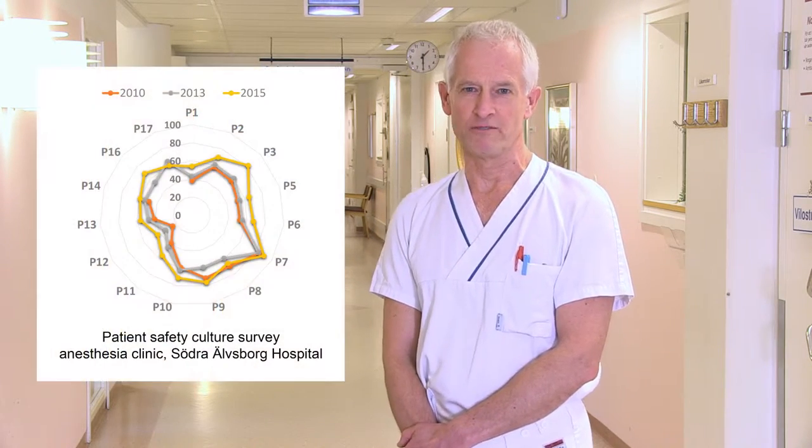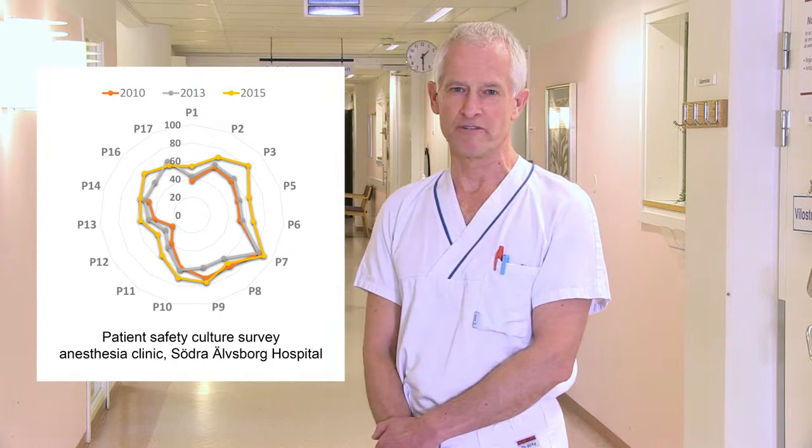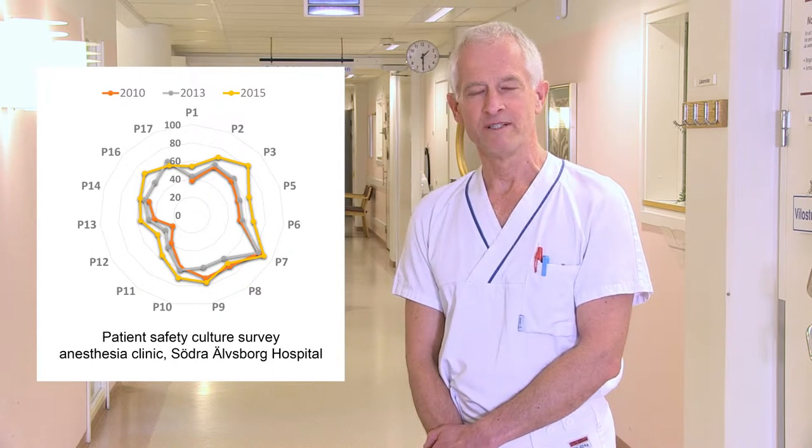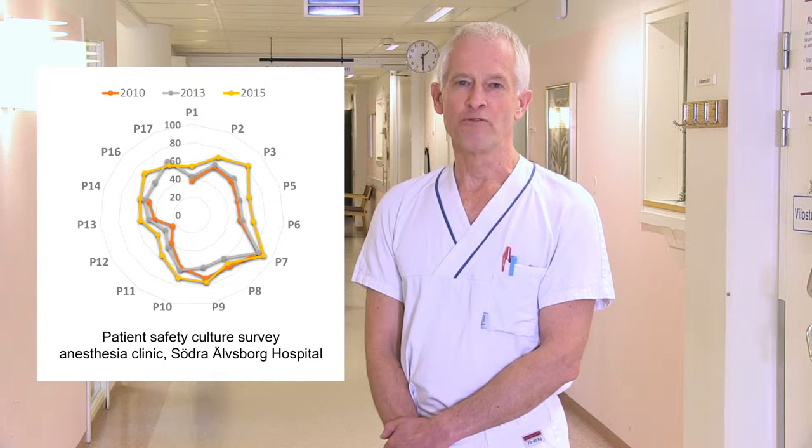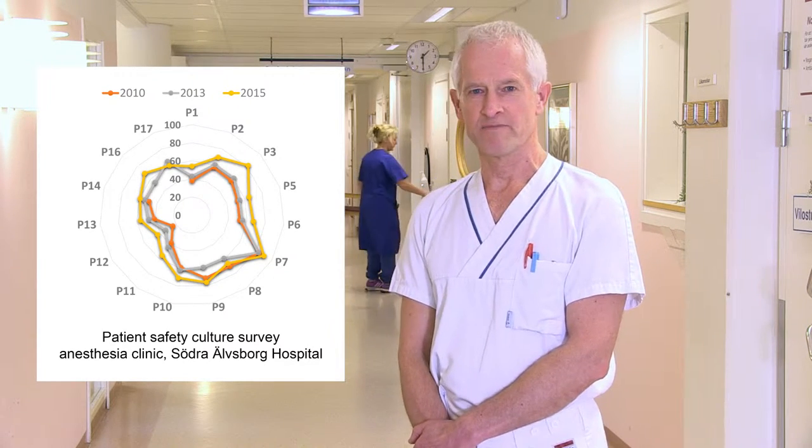The most recent Patient Safety Survey reveals an improvement throughout the hospital compared with the previous survey. For example, inclination to report deviations, overall safety awareness, learning organization and an openness in communication.